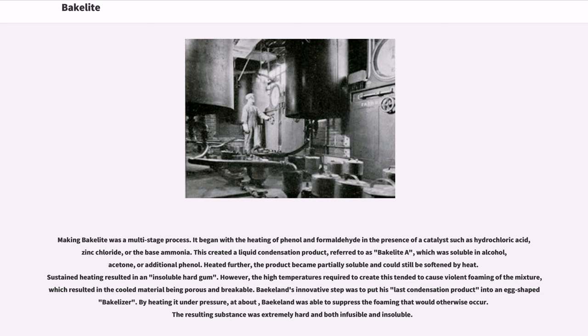Making Bakelite was a multi-stage process. It began with a heating of phenol and formaldehyde in the presence of a catalyst such as hydrochloric acid, zinc chloride, or the base ammonia. This created a liquid condensation product referred to as Bakelite A, which was soluble in alcohol, acetone, or additional phenol. Heated further, the product became partially soluble and could still be softened by heat.